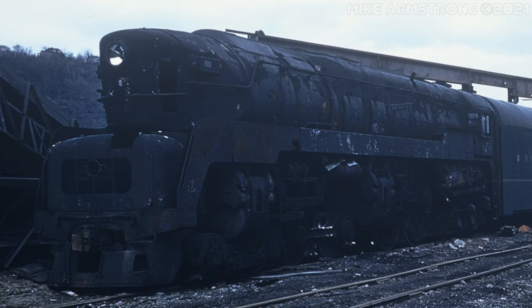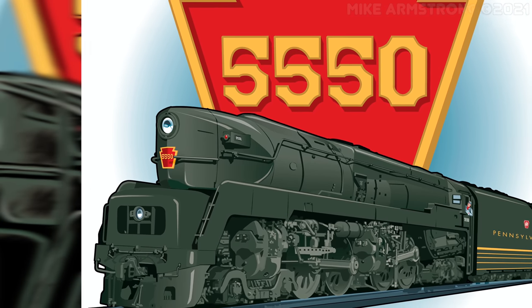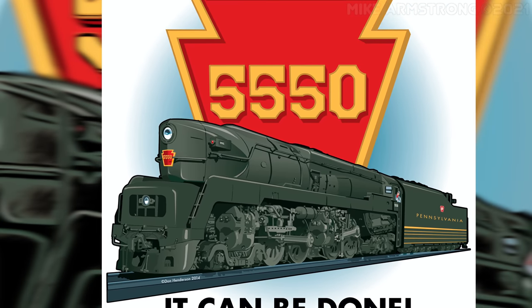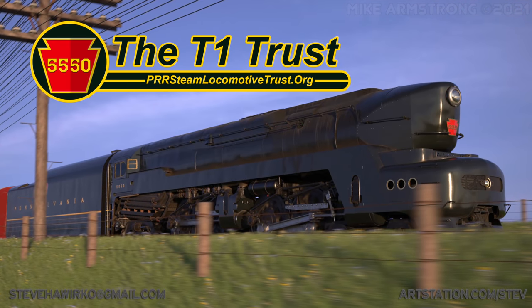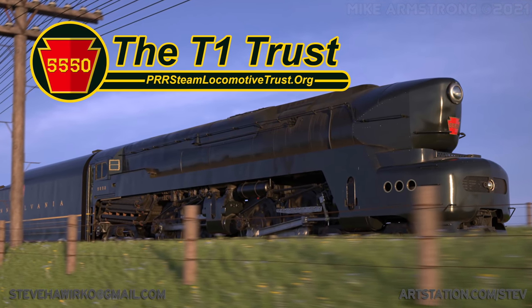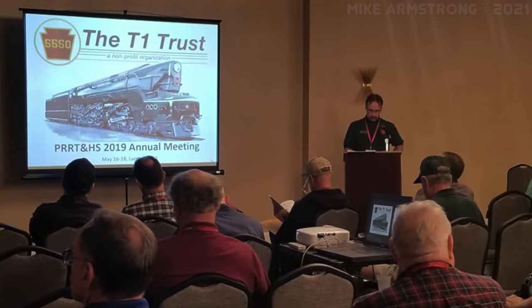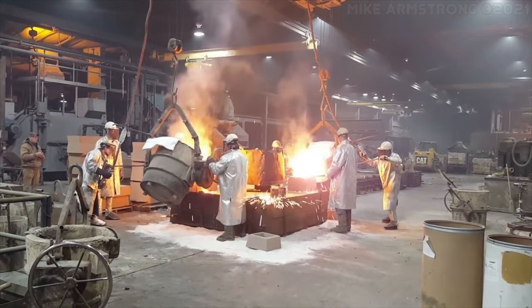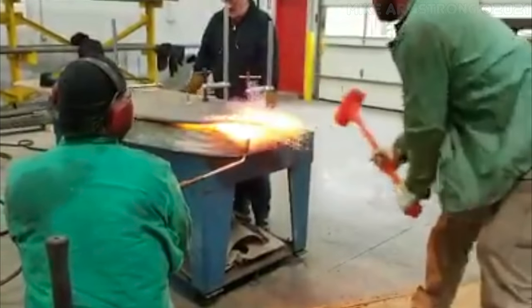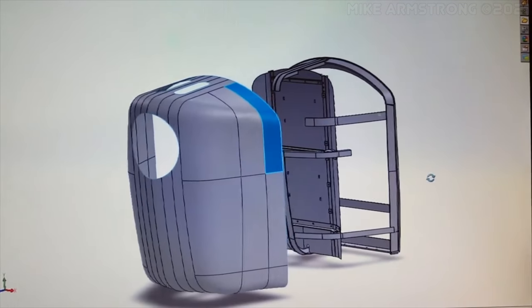The story might seem to end there. However, in 2013, a group was formed with the goal of bringing the T1 back to life. Known as the T1 Trust, the group was inspired by some British railway enthusiasts who had built their own full-sized mainline steam locomotive patterned after an extinct class of UK locomotives. Over the last several years, the T1 Trust has been working hard to plan and fabricate a brand new T1 locomotive from the ground up, one piece at a time, as well as fundraise for this monumental project.